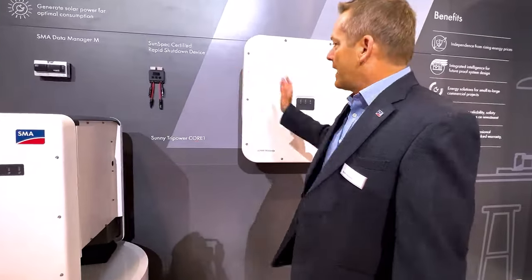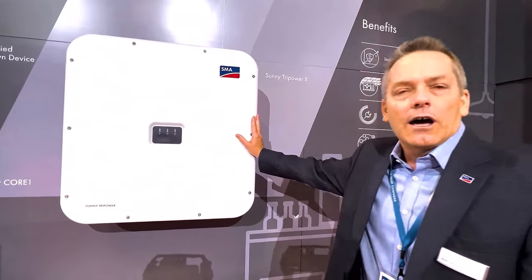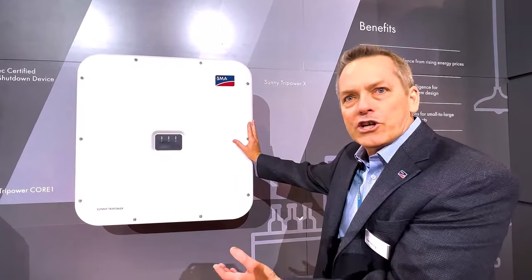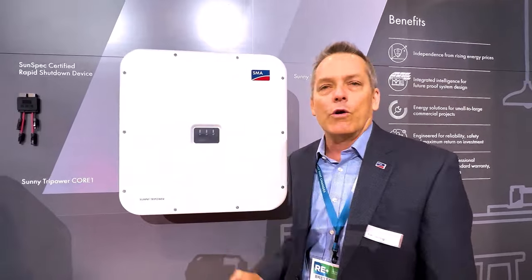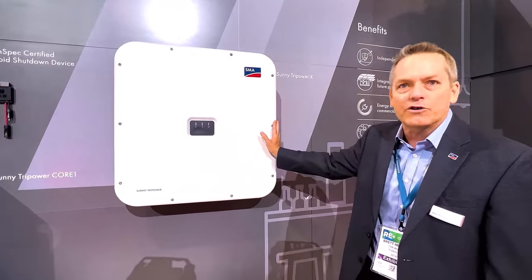New to the product line just recently is our Sunny Tri-Power X. It comes in slightly smaller power classes from 20 kilowatts up to 30 kilowatts, so it fits in well with smaller projects — again rooftop, carport, or ground mount. Or it can be mixed in with our Sunny Tri-Power Core 1 for larger projects where you need to fill in certain spaces with smaller units.